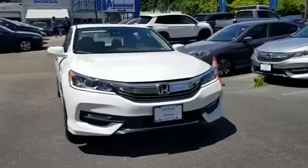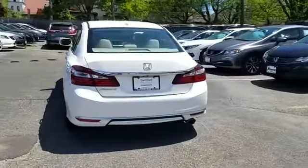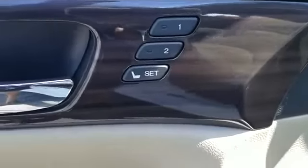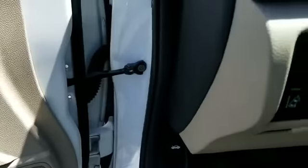2016 Honda Accord Sedan. With less than 27,000 miles on the odometer, this sedan combines safety and comfort with style and performance. Experience the difference with these exceptional built-in comfort and convenience features. Navigation.